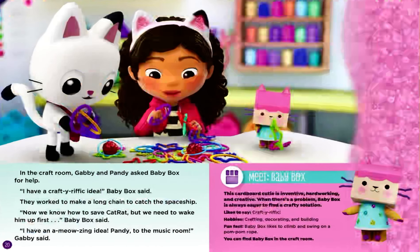In the craft room, Gabby and Pandy asked Baby Box for help. I have a crafty-rific idea, Baby Box said. They worked to make a long chain to catch the spaceship. Now we know how to save Cat Rat, but we need to wake him up first, Baby Box said. I have an a-meowsing idea. Pandy, to the music room, Gabby said.